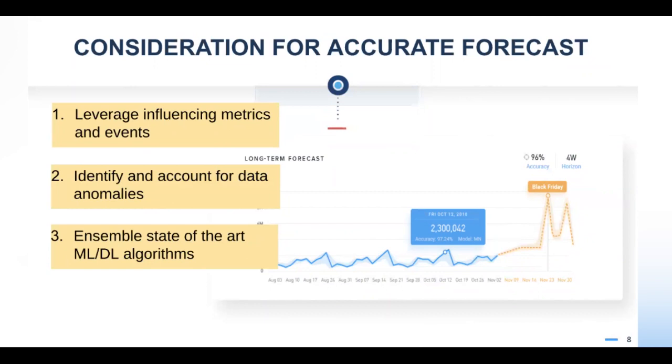The second consideration is identifying anomalies in historical data — especially when training — and treating them in a special way, taking them into account differently from normal data points. Because we know how to detect anomalies really well, this is part of the pre-processing we do for any incoming data. The third aspect is that many different forecasting algorithms may be more or less accurate on particular data. Because it's hard to know which ones to use, we apply a lot of different machine learning and deep learning algorithms to the same data and combine them as an ensemble to give the best possible forecast accuracy.